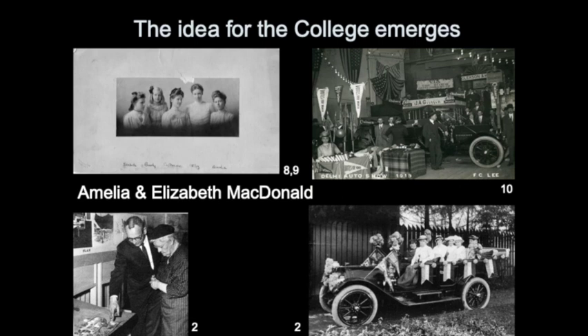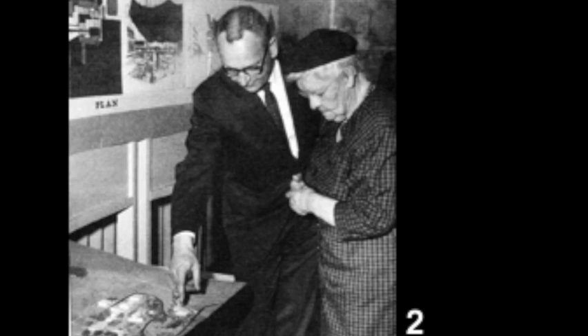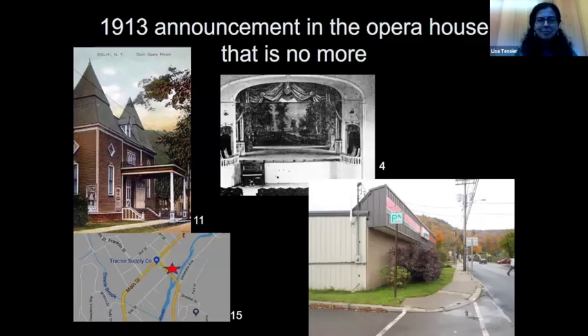Some of the research I've done has been about Elizabeth and Amelia McDonald, two of the women responsible for some of the foundation of the concept for this college. Amelia was especially active in women's rights and the women's rights movement, as was Mrs. Cannon, who is in this picture. They had to put forward this idea a couple of times — it was rejected in 1910, 1911, and 1912 — but by 1913, Governor Seltzer signed the bill that put Delhi into play as the Delhi State School of Agriculture and Domestic Science.